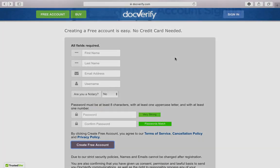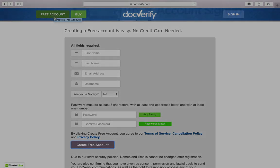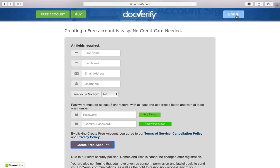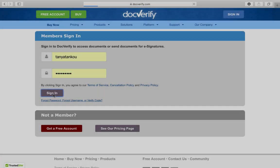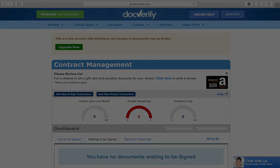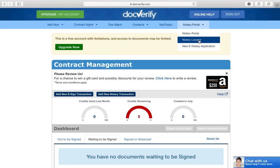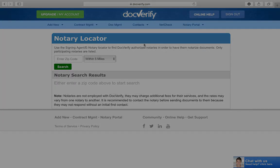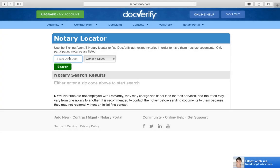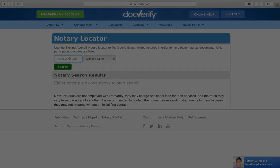If you don't have an account once you land on this page, you will select Free Account. If you have an account, click on Sign In. Once you get to this page it'll say Notary Portal. Scroll down to Notary Locator and select it. When you're getting things e-notarized, it doesn't matter what state the notary is in.